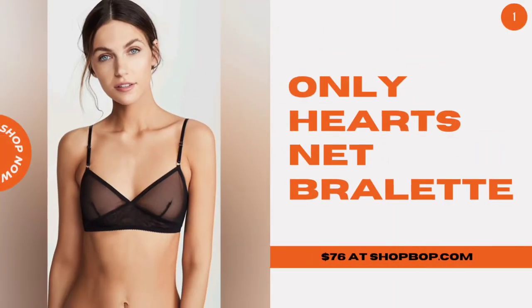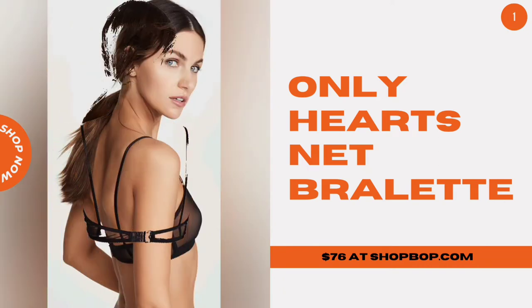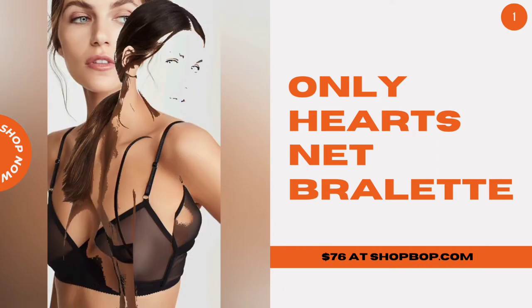Lee Hart's net bralette. The sheer mesh is a little saucy, but it also has boning at the sides to add just enough shape and support.